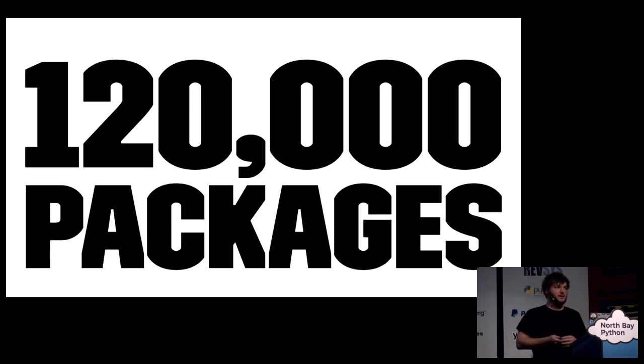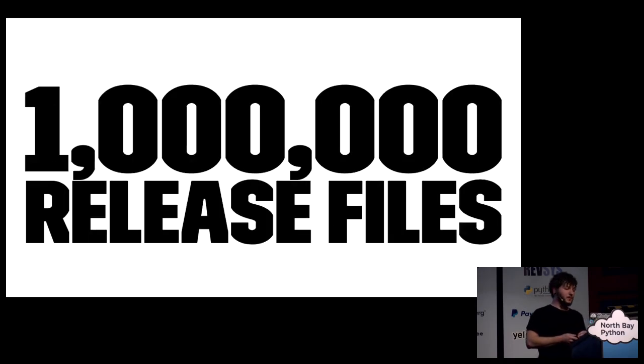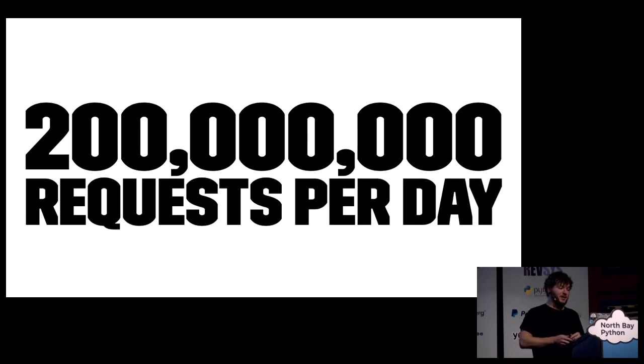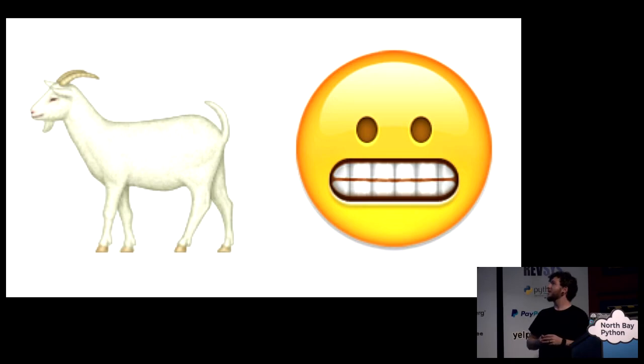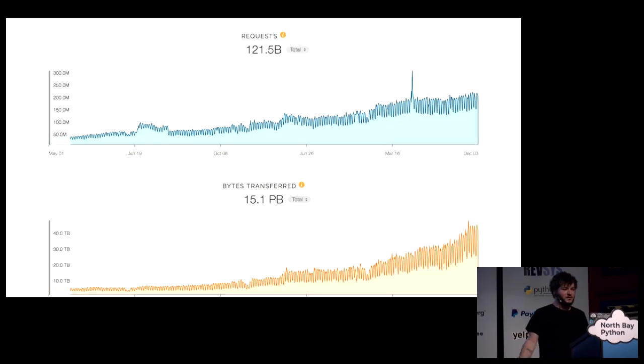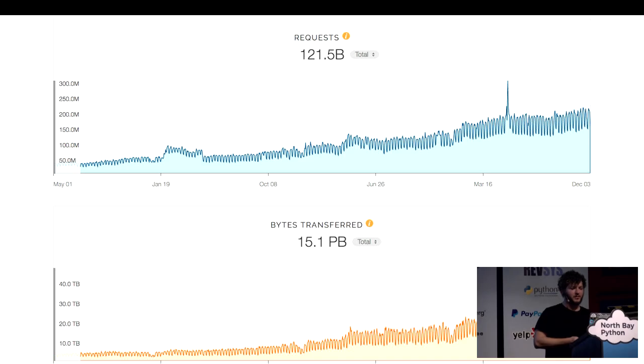PyPI has 120,000 packages as of a few hours ago, more than 840,000 releases, over a million release files, accepts 200 million requests per day, and serves 40 trillion bytes per day — and has three working tests. It's seen incredible growth over the past four and a half years. These are all the stats available from our CDN provider. It's the only way we can really go back and determine how much we've done: 121 billion requests and 15.1 petabytes. We're passing about a petabyte a month now.